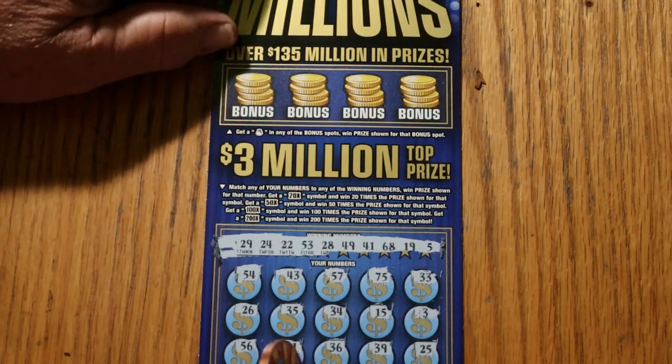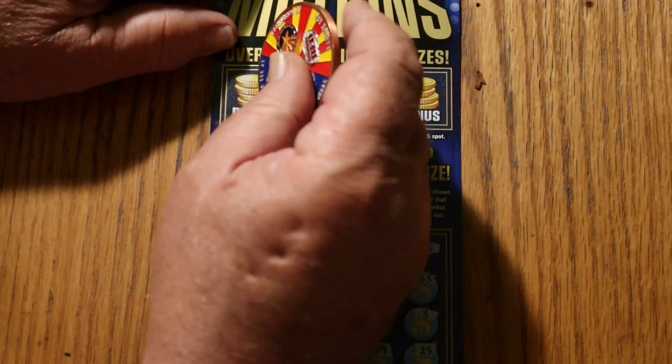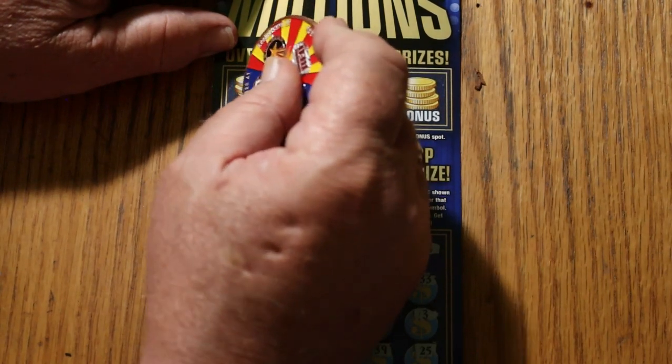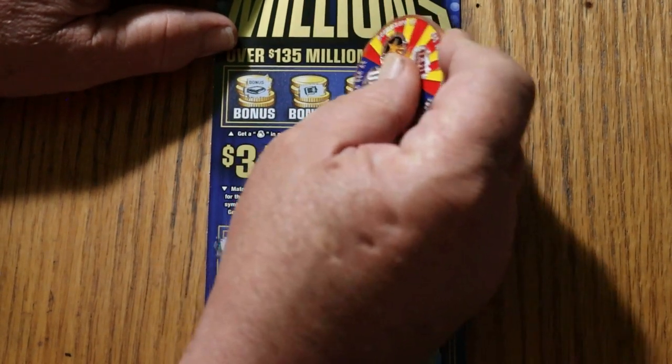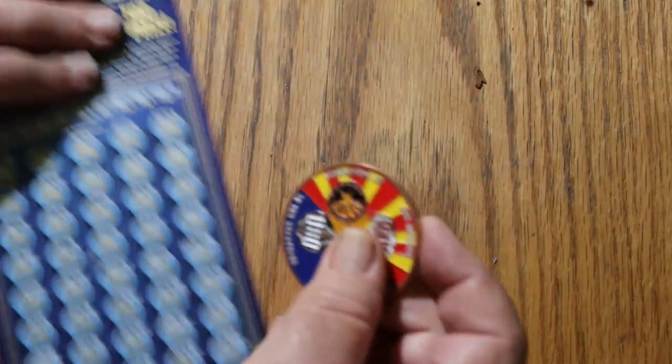Let's see if there's a money bag in any of the bonus spots to win the prize. Bonus — nope, nope, nope, and no. Alright, ticket 15 is a loser.